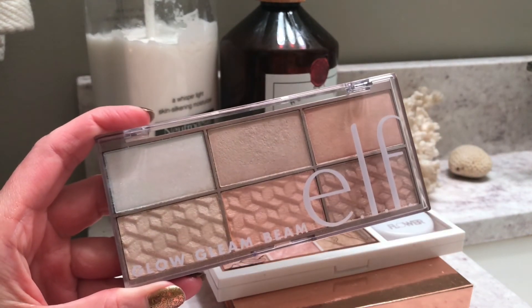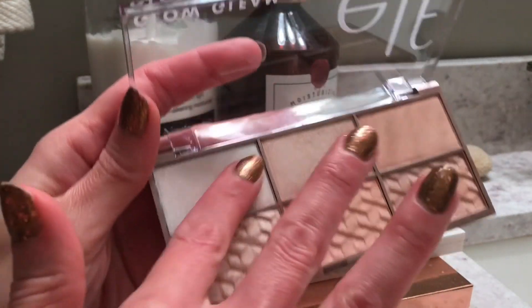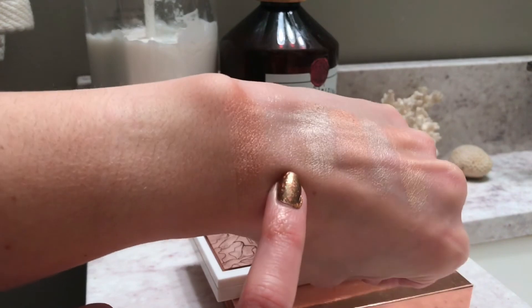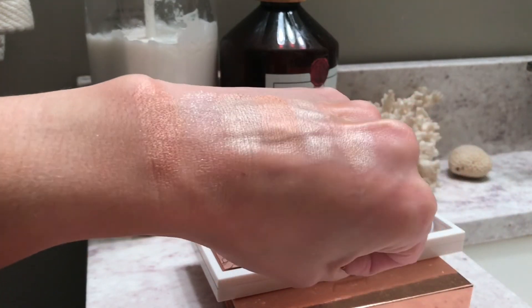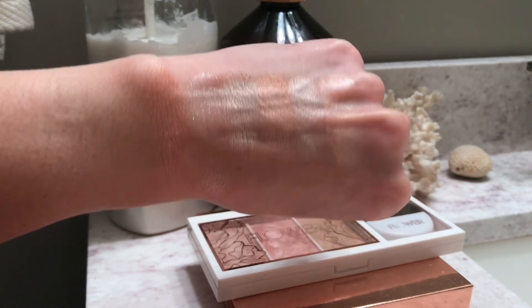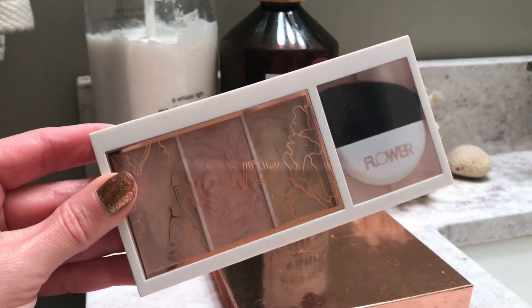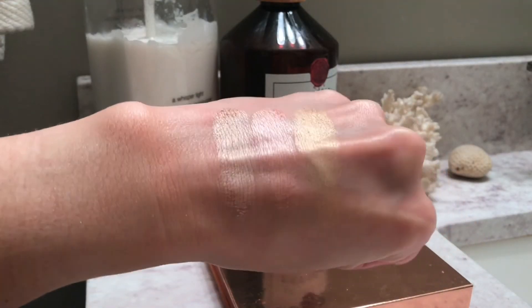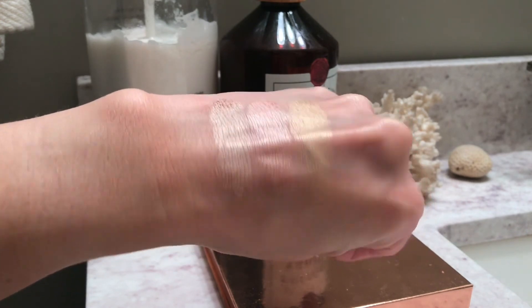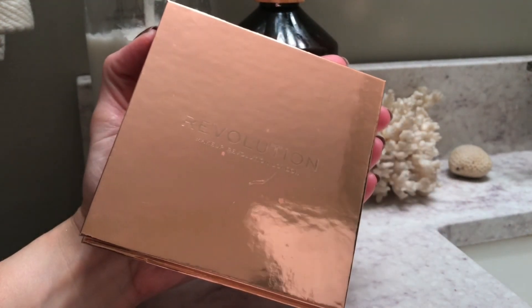Next, I have this little highlighting palette from Elf. This is pretty much a dupe, in my opinion, for the Fenty Diamond Bomb. Does this not totally remind you of the Fenty Diamond Bomb? It's basically just like a gorgeous glittery highlight. I think these are really beautiful. We also have one of my absolute favorite drugstore highlighting palettes. This is the Flower Shimmer and Strobe Palette. How beautiful are these highlighters? I think they are so stunning and affordable, but perform like a high-end highlighter.